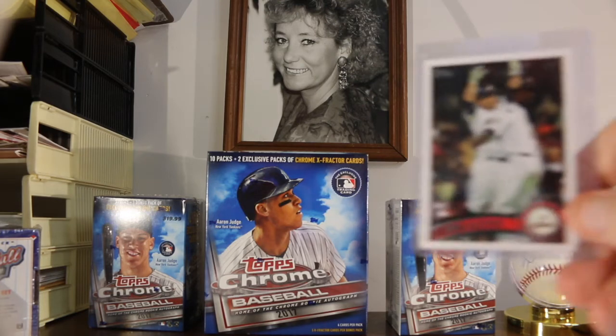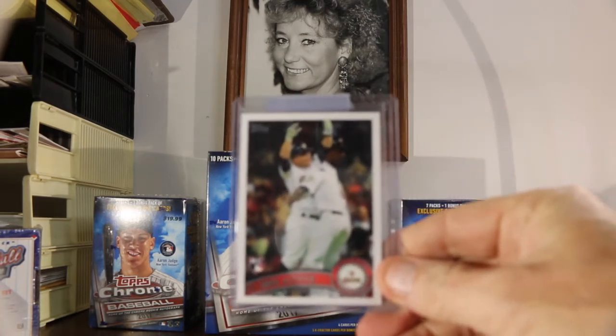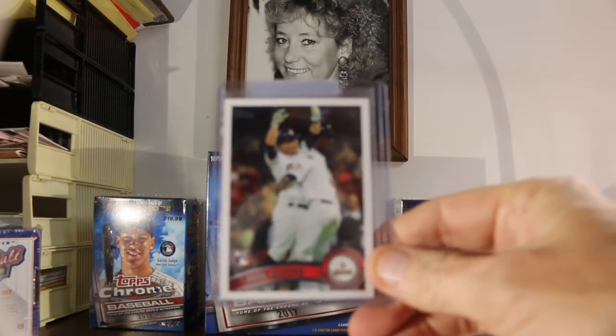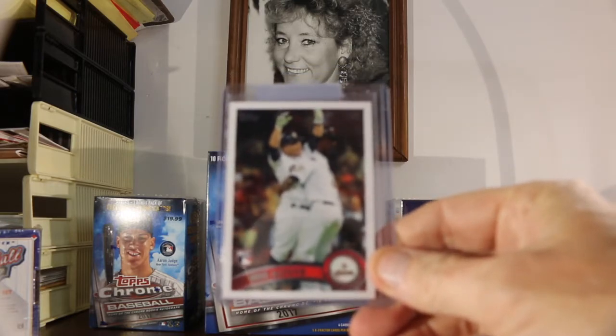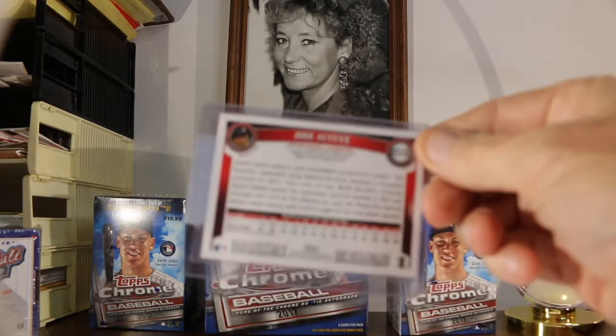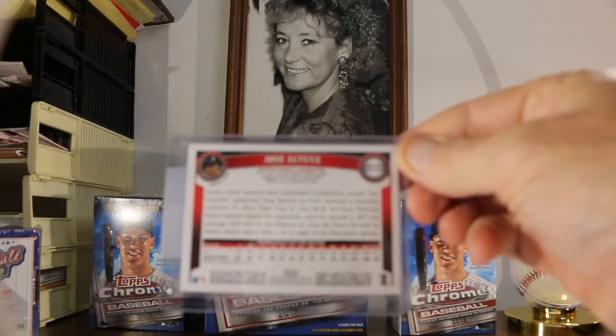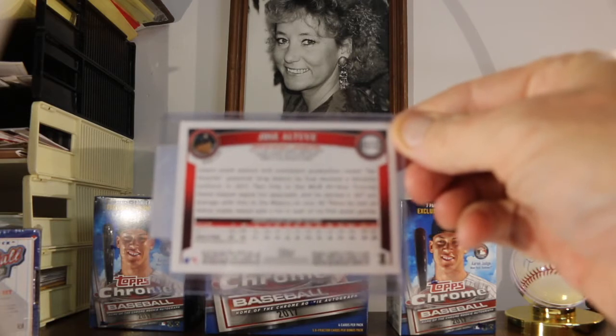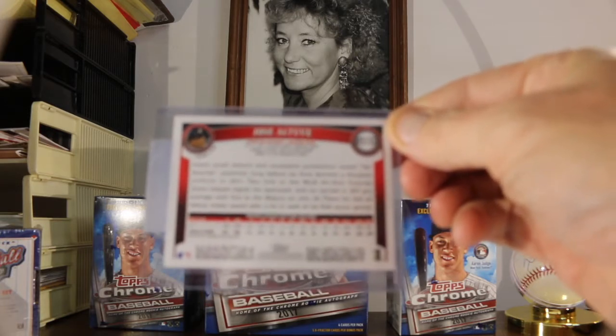Here's a card I picked up. It's a 2011 rookie card of Jose Altuve. I think he's probably gonna win the batting title again this year in the American League. I thought this was a decent looking card — he's just a great ball player. So I'm gonna check this card out, see if we can get it graded.